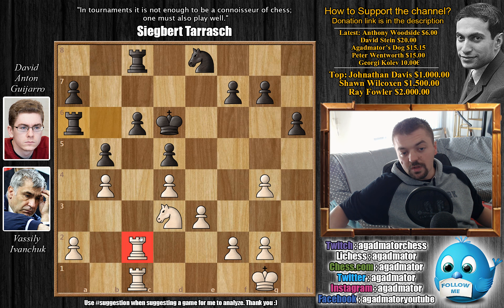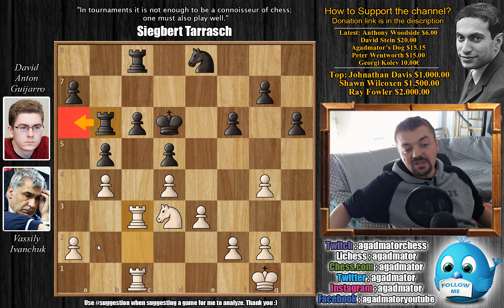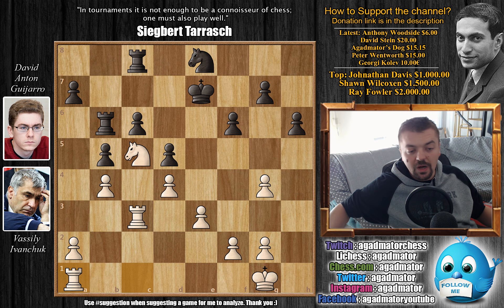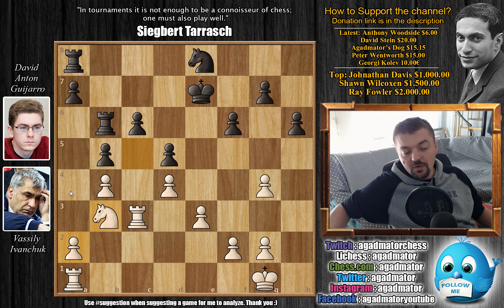Now c4 would be an excellent square for Anton's knight if he could ever get there. For example if the king moves he could go knight to c4, but the king has to keep an eye on the b5 pawn. Another idea would be Nc7-a8 then come to b6 and only then to c4 — but Ivanchuk doesn't allow such ideas. First Nc5 attacks the rook, rook has to move, and now comes the knight back to d3. Ivanchuk is hoping to provoke some weaknesses as this knight can come to e5.